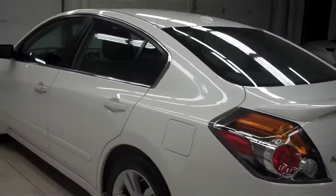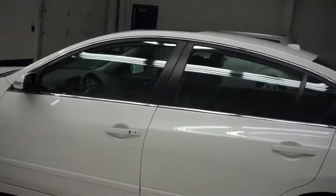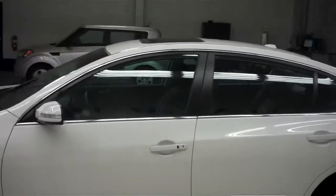We do these videos here at Lenz Truck Center so that way if you do live a distance away, you'll be able to see the vehicle inside and out before you take the trip here to see it in person.